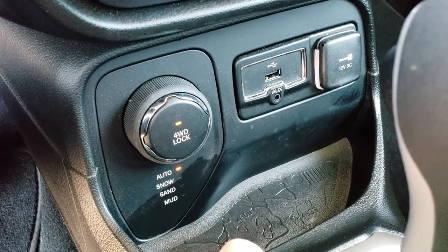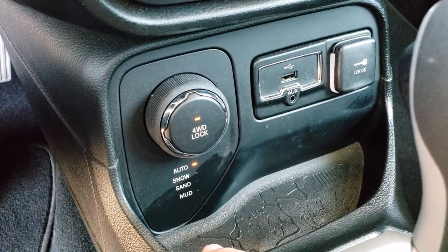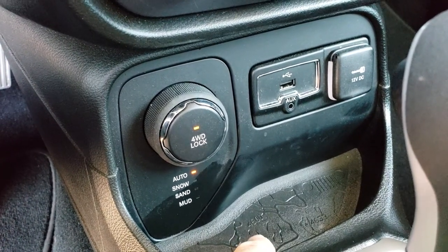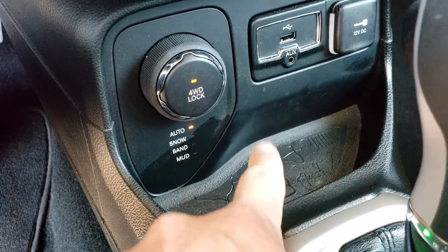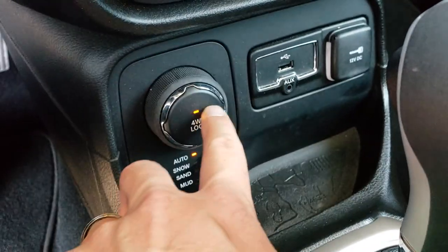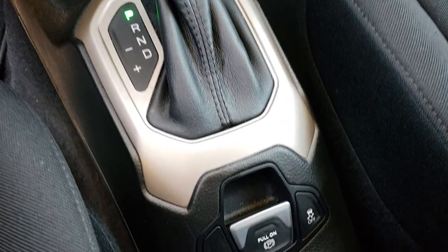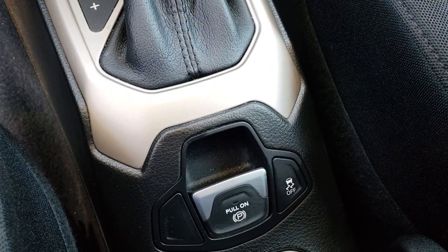You also have the 4-wheel drive lock feature, which is a really nice system — you can lock it in place. You also have auto, snow, sand, and mud modes, and down here you have your topographical map coin tray. It has the 9-speed automatic transmission, an electronic parking brake, and stability control.